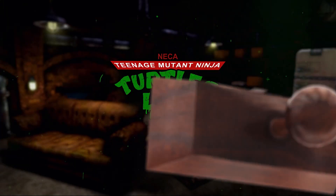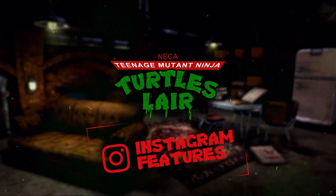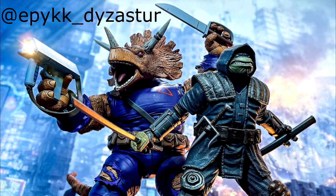Let's jump into Ben's IG feature of the week. He went with Epic Disaster again — he produces so many awesome photos. This one features the Last Ronin and Zog, titled 'I Got Your Back.' Just a really cool looking photo — great lighting, and I like how the gun looks like it's firing with a laser coming out of it.